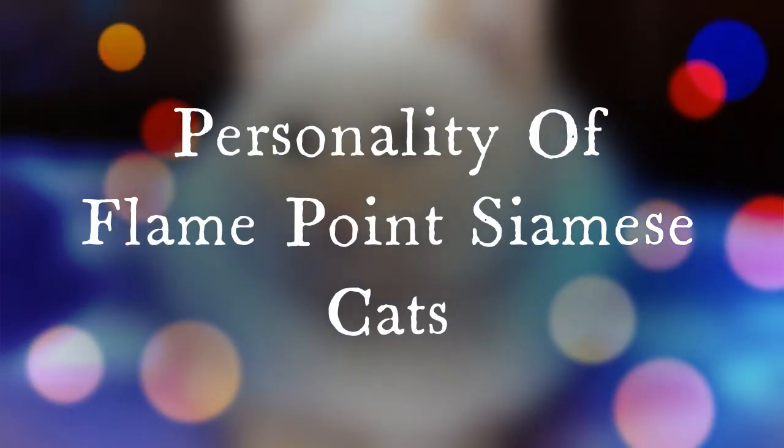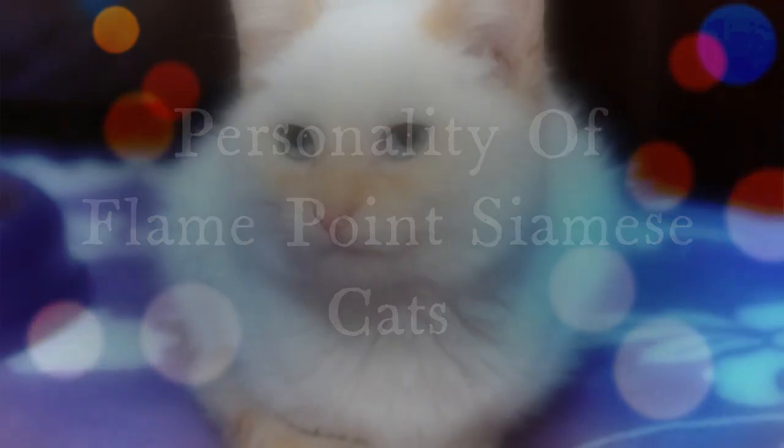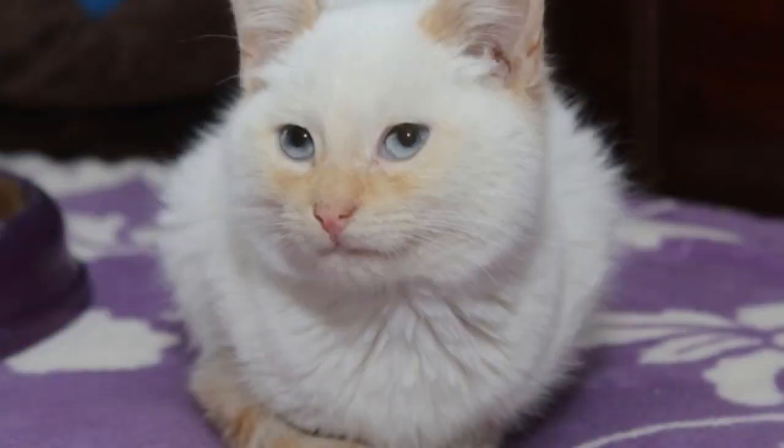In respect to personality, we've comprised a list, 1 through 10. Number 1, the Flame Point is very active. Number 2, the Flame Point is vocal — quite vocal — meowing, chattering, and crying. Number 3, needy. Attention is in high demand with this cat.